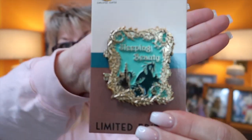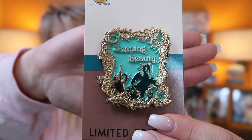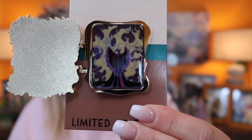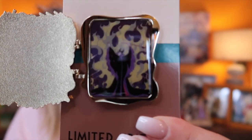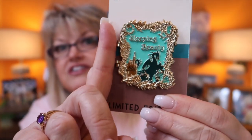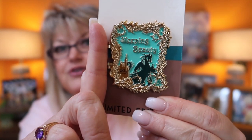They're a limited edition of 250 — so there's only 250 of each of these pins. The first one: this is the dragon on the front, and when you open it up you've got Maleficent inside. Aren't these beautiful? They're really big pins as well — at least two-thirds of my finger if not more.